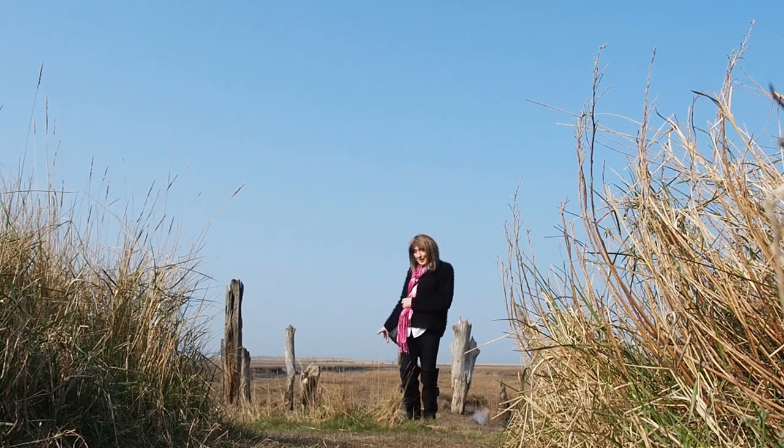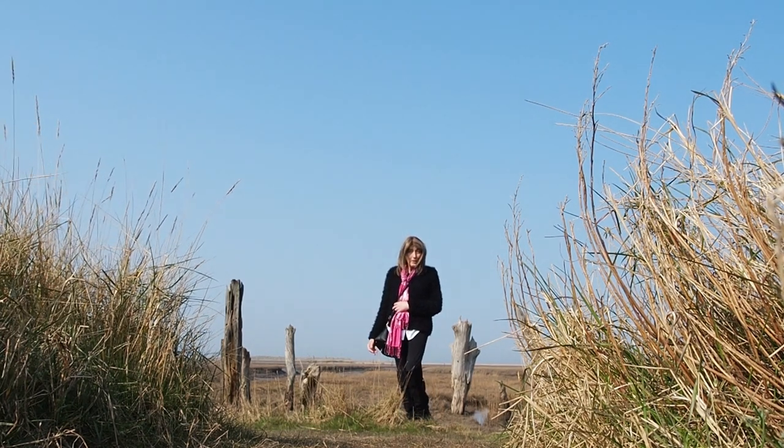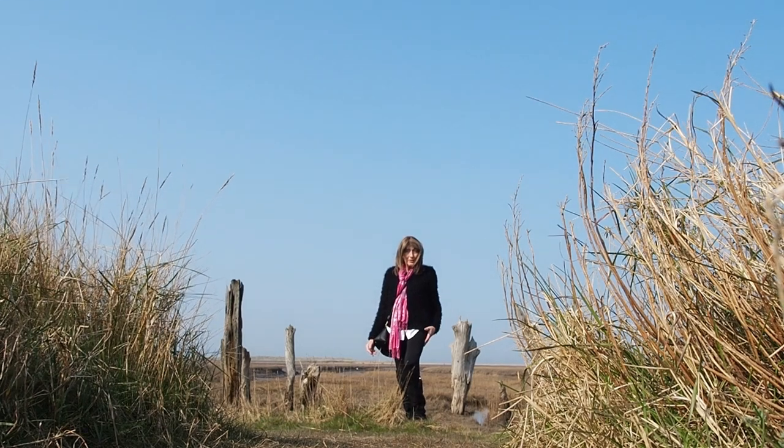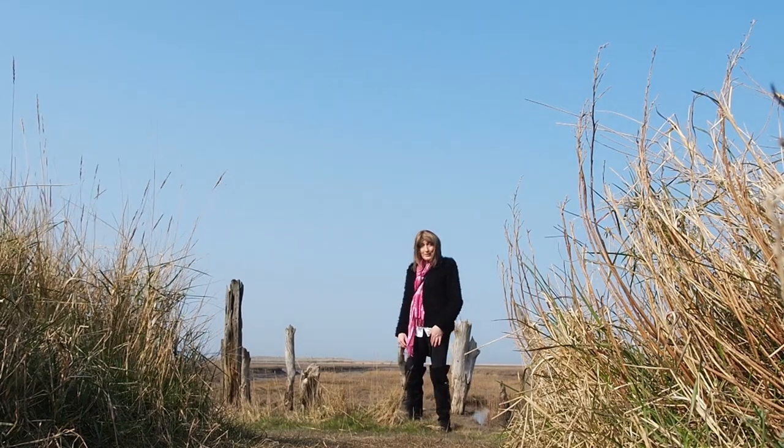Here are the petrified trees in Thornham, and lots of people come here and photograph these. They make some really good, fantastic photos, so I'll let you enjoy the view.